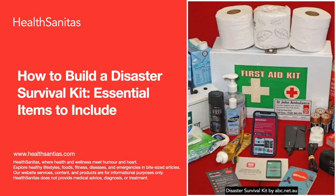In this article, we'll outline the essential items you need in your kit, how to organize and maintain it, and share additional preparedness tips. Having a disaster survival kit increases your chances of survival and helps you remain self-sufficient during a crisis — from natural disasters like earthquakes and hurricanes to emergencies such as power outages and evacuations.